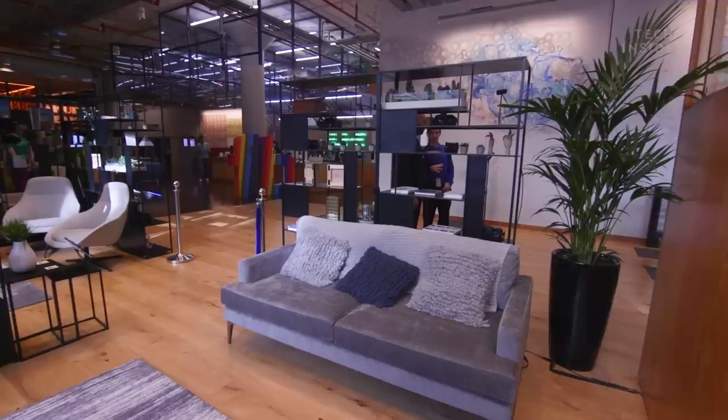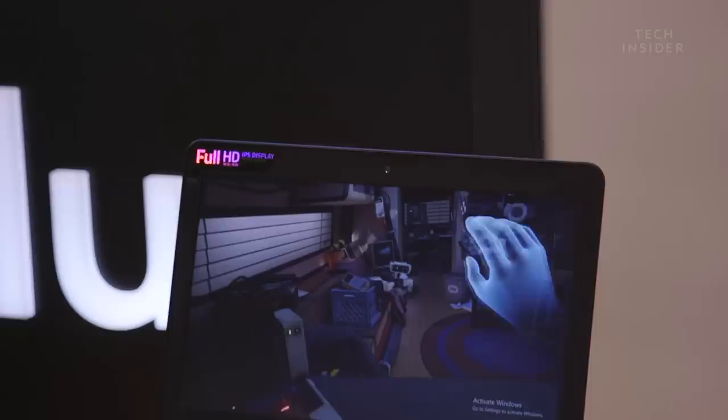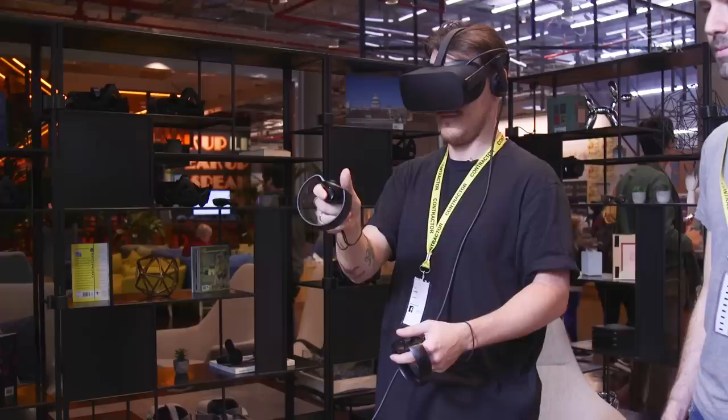The reception area features an Oculus VR space, which is open throughout the day for employees, friends, and family to test out the latest VR experiences. I had a go, and it didn't take long for me to completely forget that I was in the middle of Facebook's office reception.